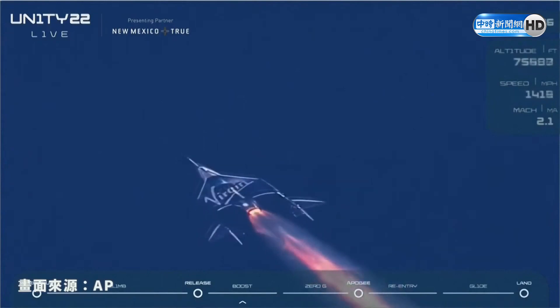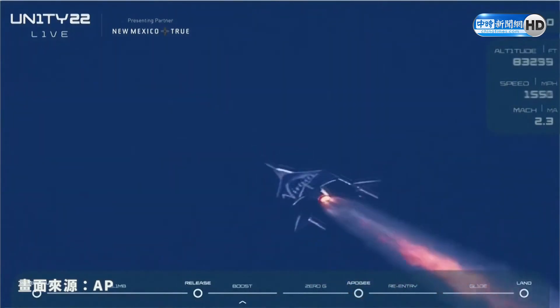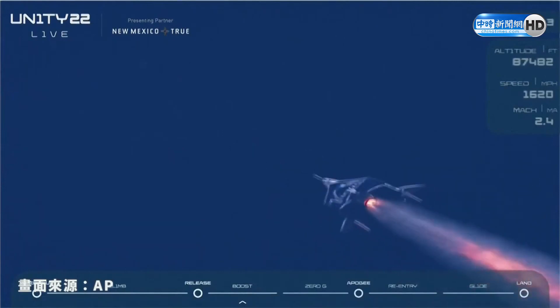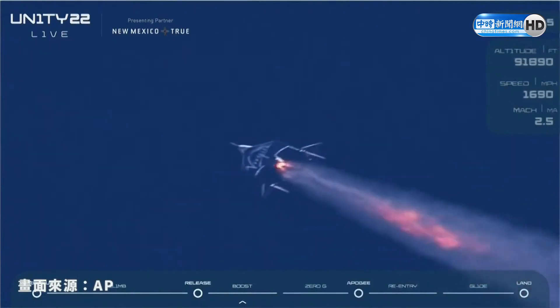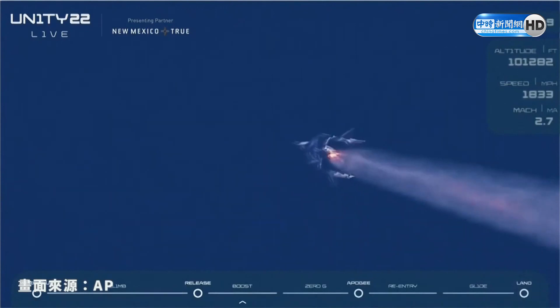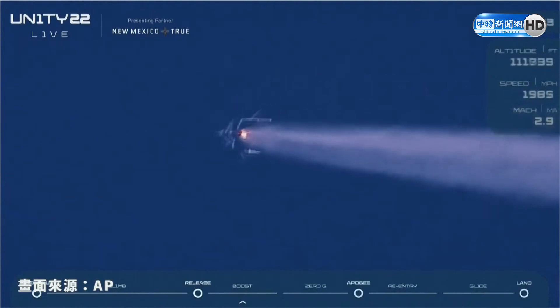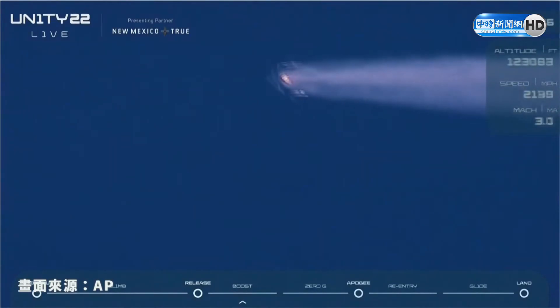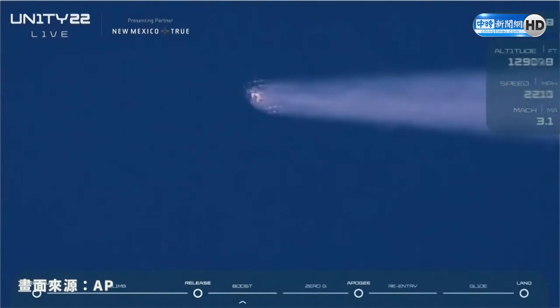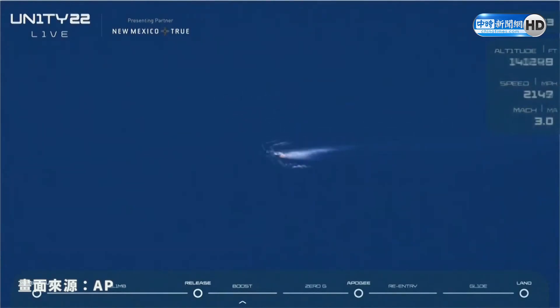Everything is looking really good and stable. 40 seconds. 45 seconds. 50 seconds approaching Mach 3. There's Mach 3. And 60 seconds. And that is a full duration burn, folks. We are headed to space.